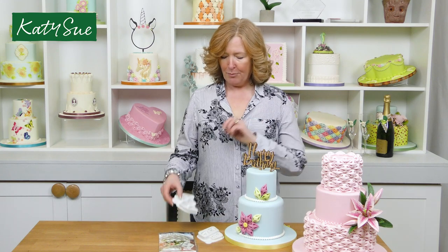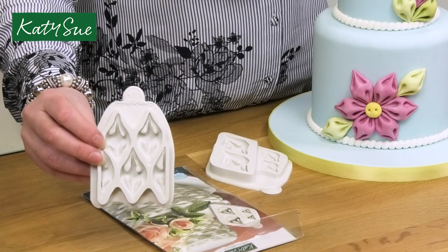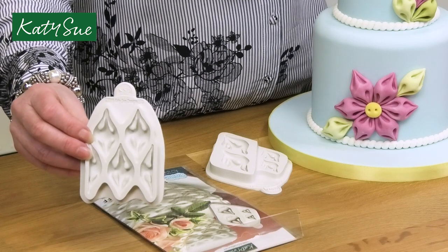I do like to share with you all of the background story of how a great product got invented, and one of my favourite products of recent years was something called the Fabric Puff. This mould was by Kerry Griffiths, and if I just show the camera to the side, you can see that this is a very unusual looking mould.